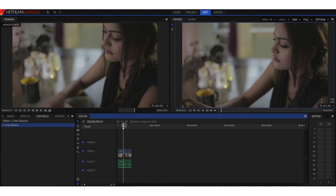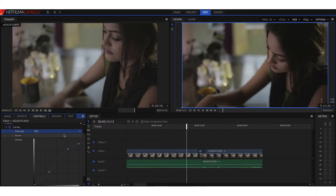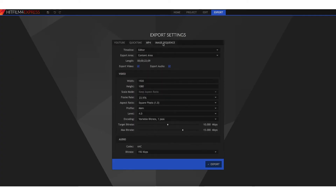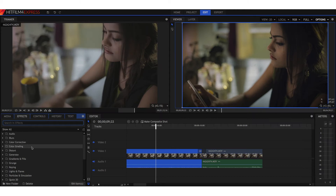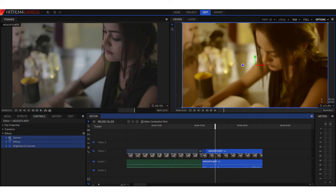You can edit your footage as you have always done in any other non-linear editing software. You have all your necessary video and audio effects. You can even color correct and grade your footage with all the available and powerful inbuilt tools. You can easily export your project once you are done with the edit. I recommend you to download this software and explore its abilities on your own. You can create almost anything you could imagine with this software, which costs nothing. This is available for both Windows and macOS. You will find the official download link in the video description below.